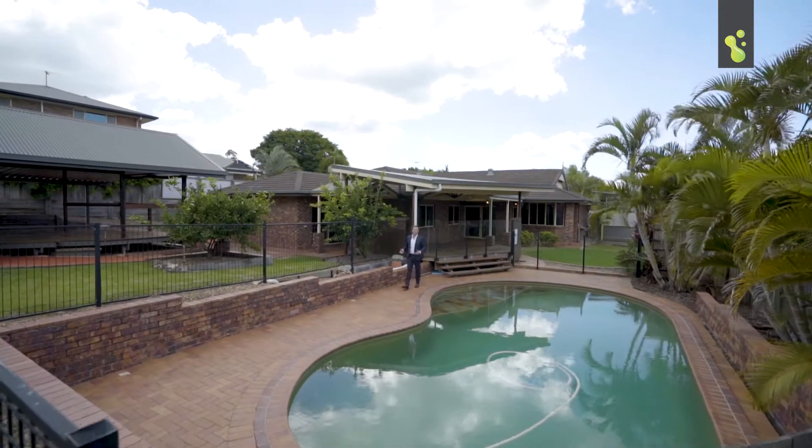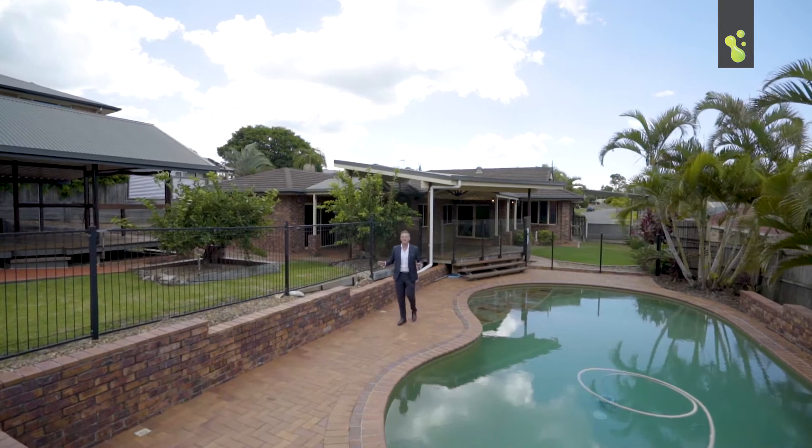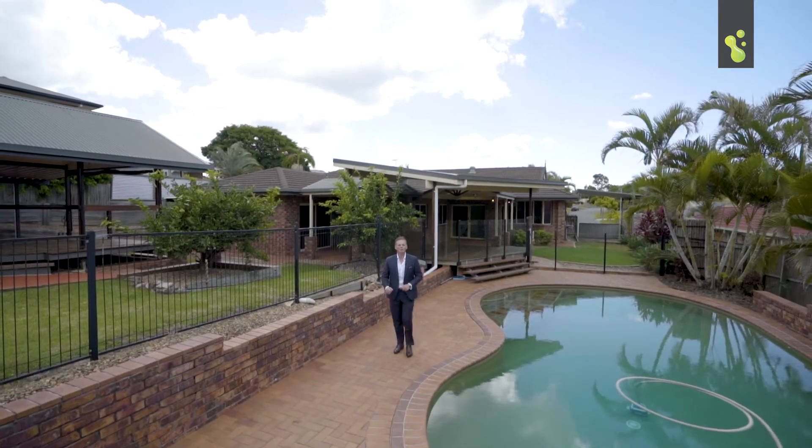And how good is this block? We've got a beautiful in-ground swimming pool, multiple entertaining areas. This house is just perfect.